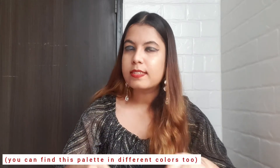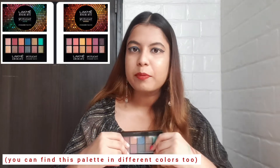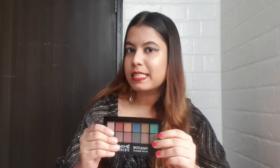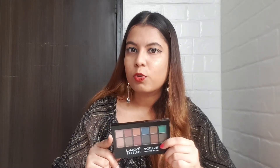Overall, if I have to review this eyeshadow palette, some colors are great, some are okay, and some colors are missing — like silver, which I personally love a lot. You can decide based on which colors you want. If you like these shades, you can go for it. The price is 1,000 rupees, which I feel is a little pricey keeping the overall pigmentation in mind, so you can decide if it's worth it for you.